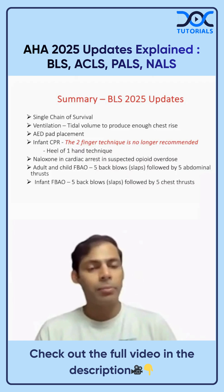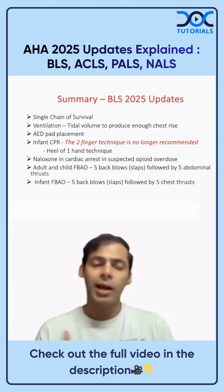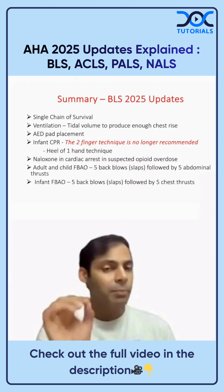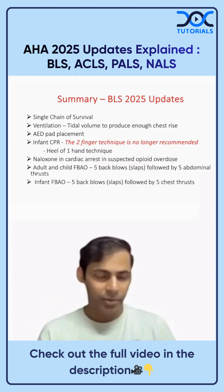For AED pad placement, one pad is placed vertically in the right infraclavicular region, and the other pad is placed horizontally over the left lateral ribs, with the middle of the pad in the mid-axillary line below the axilla.